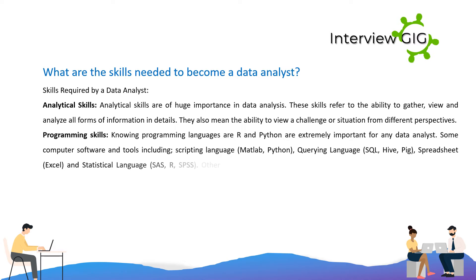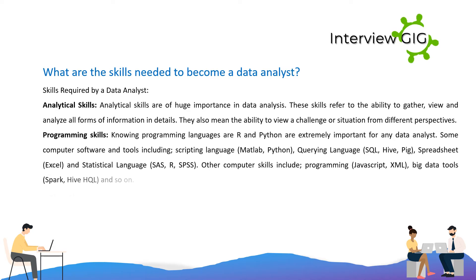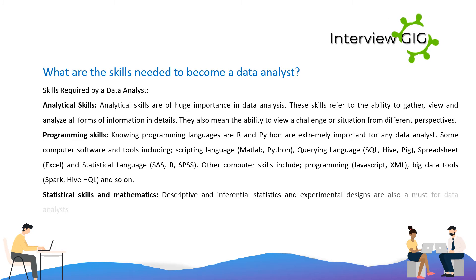Tools include: scripting language — Matlab, Python; querying language — SQL, Hive, Pig; spreadsheet — Excel; and statistical language — SAS, R, SPSS. Other computer skills include programming with JavaScript and XML, as well as Big Data tools such as Spark and HiveHQL.